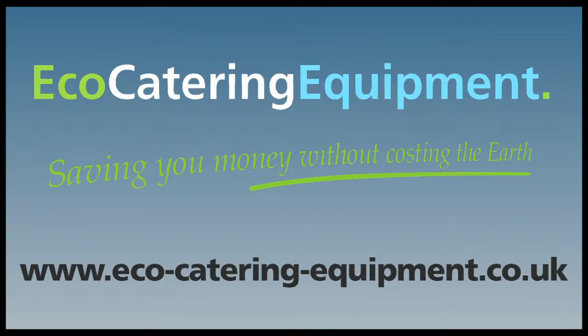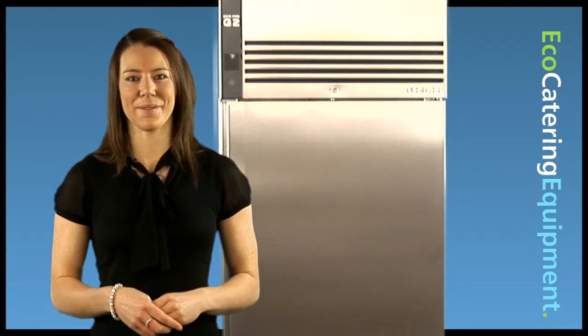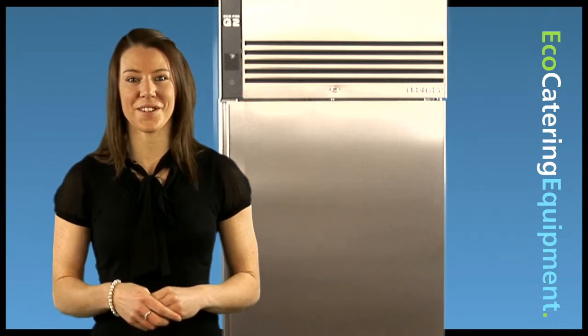Welcome to Eco Catering Equipment. After several years and millions of pounds in development, the Foster G2 cabinet range was created, including over 50 new innovations.